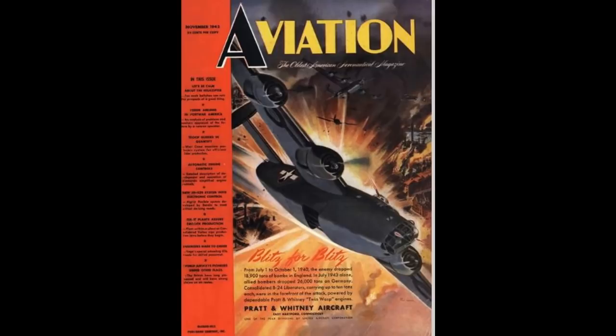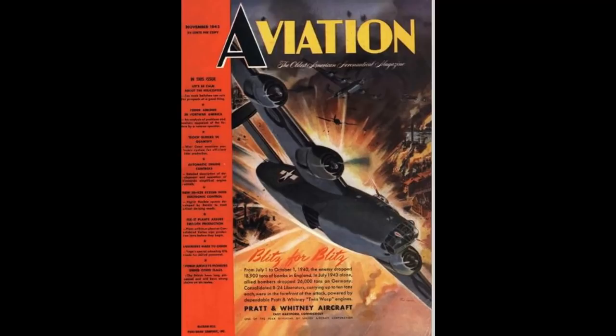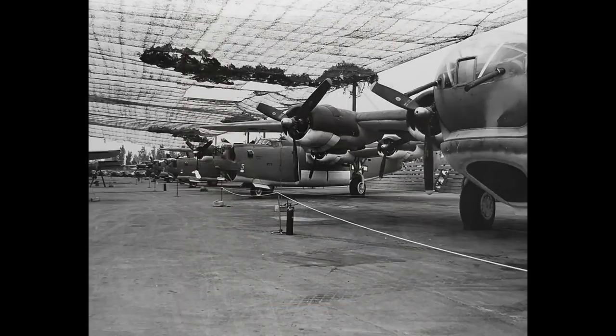Of these three, I think the B-24 is the most underrepresented in almost every area — movies, documentaries, books, video games, and so on. It was built in greater numbers than either of the other two. There were more than twice as many B-24s built as there were Lancasters, and the B-24 in no small way shared responsibility for the Allied victory in Europe.